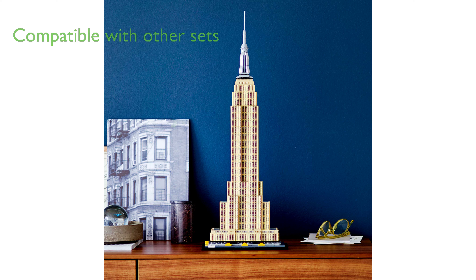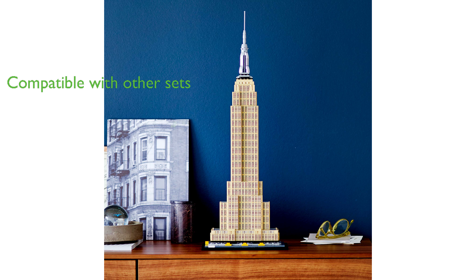This LEGO set, which can be combined with other original LEGO building sets and bricks for creative building, is an ideal gift for those interested in travel, architecture, history, and design.